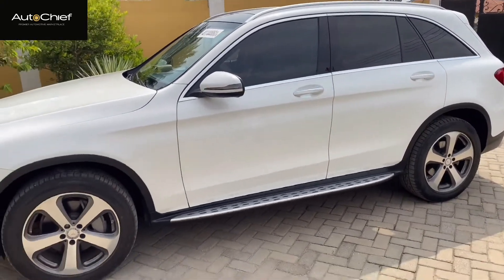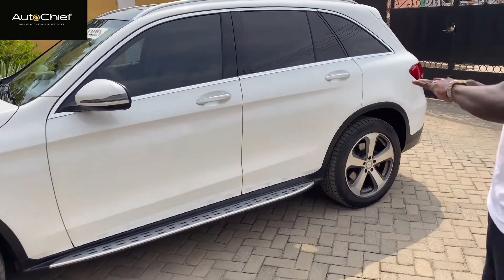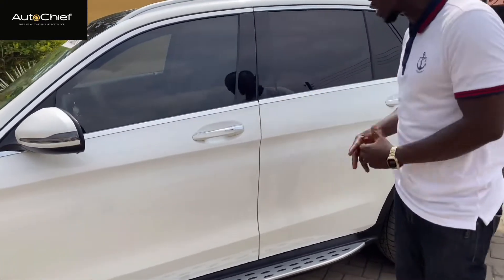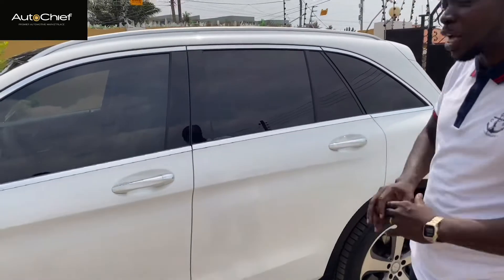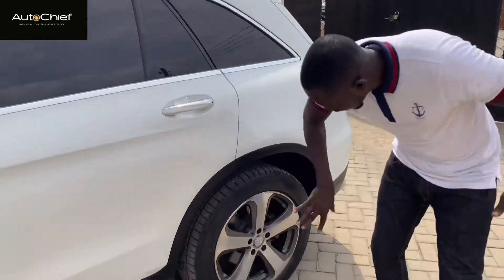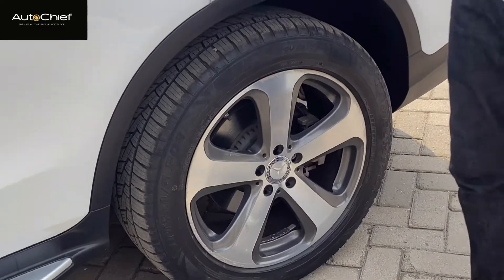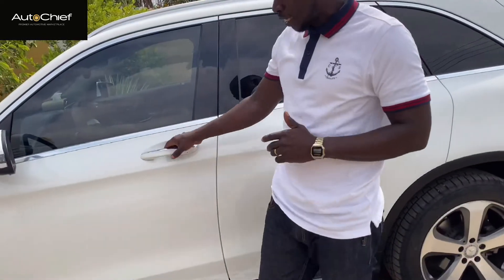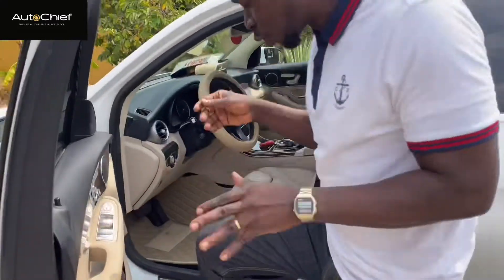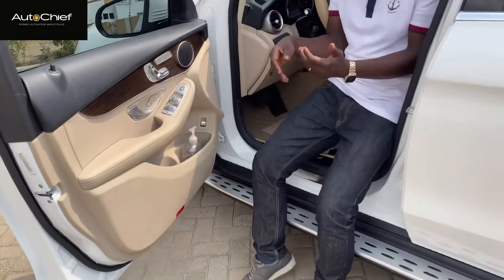Mercedes came to the party with the GLC — they knew what they were going for. And as for the color, don't talk about white just yet; up close you'll see it looks like white but something special — we'll leave that one for you. Check once again — everything neat on the side. This step is so important: it's for children to be able to step into the car effortlessly.